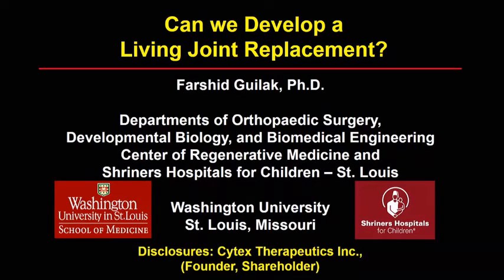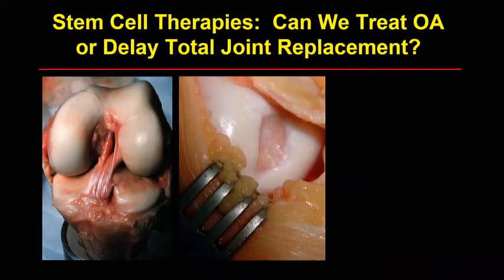Can we develop a living joint replacement? And the answer is not yet, but we have some tools that we've developed in the last five years or so that are really going to change how we can think about tissue engineering and regenerative medicine for the hip. The concept we've tried to study in our lab is can we use stem cells and stem cell therapies to treat osteoarthritis and delay total joint replacement. Most of this work has been done in the knee and there's very little that's been done in the hip except for what you've seen today.